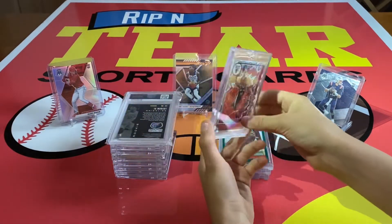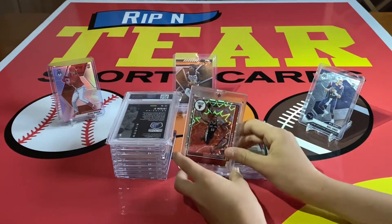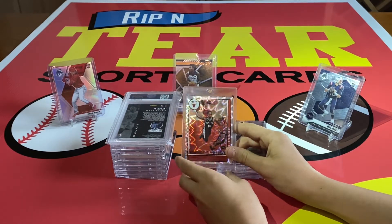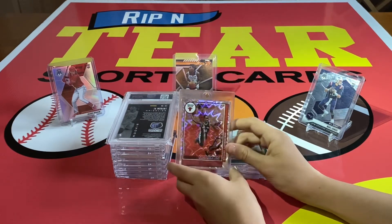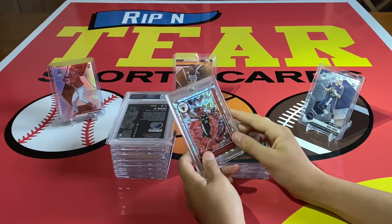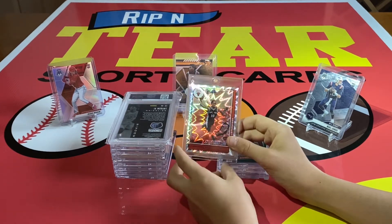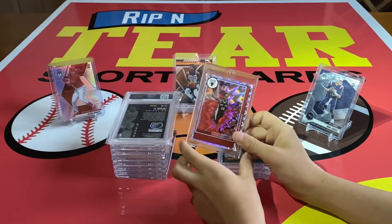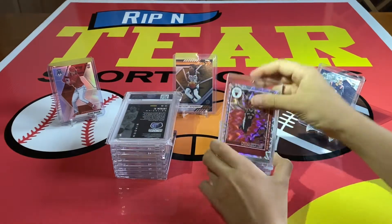Getting into some newer basketball, we have this Anniversary Edition Parallel out of Hoops. Those are the rarest parallels you can get. This is DeMar DeRozan — I really couldn't ask for a better player, he's playing amazing. This is super rare; it came out of a couple Hoops Blaster boxes. Those were insane — we'll post that video later on. That was a crazy box and you'll see some of those cards a little later in the video.